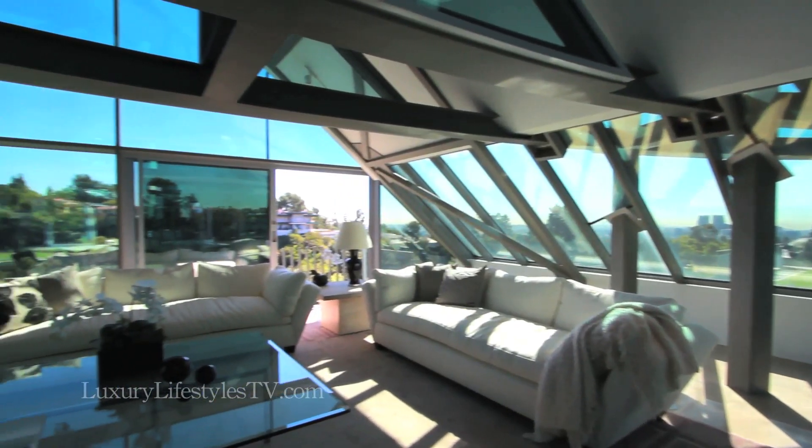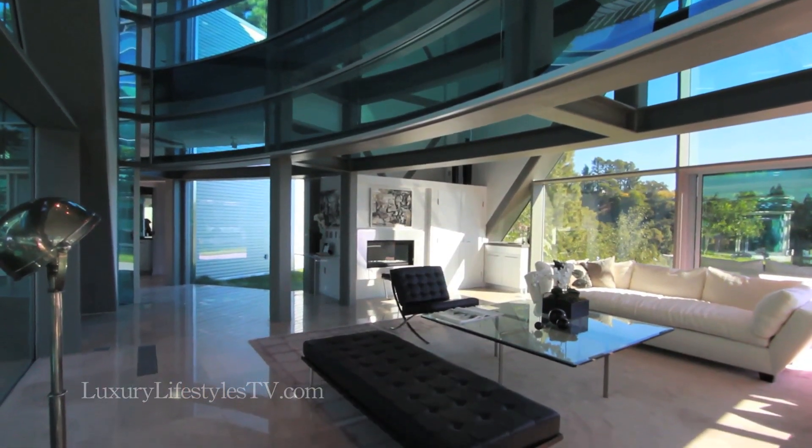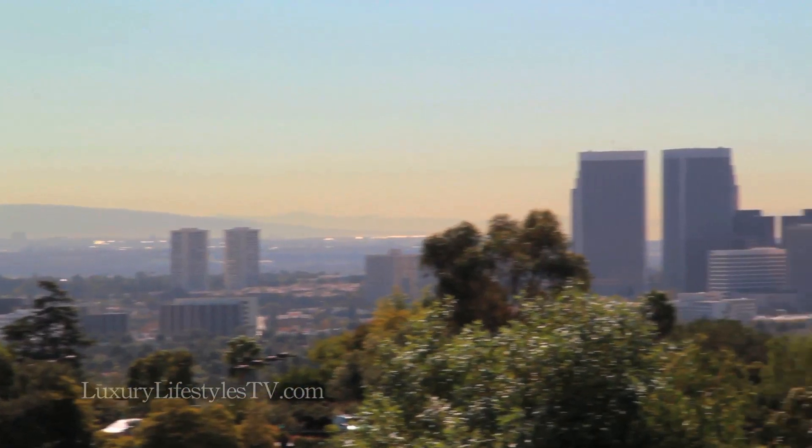Not only can you appreciate that, but you really get that sense of the indoor-outdoor because literally you're flowing from one side of the house to the other. And of course, at night there's a bed of diamonds out there to look at.